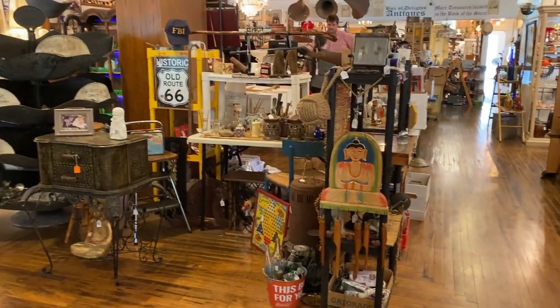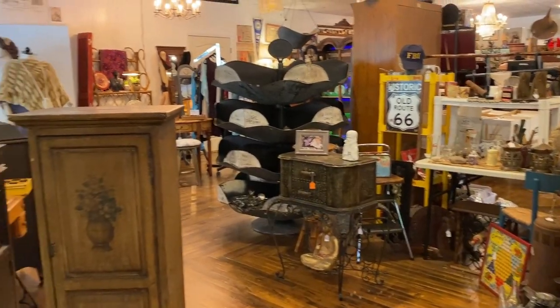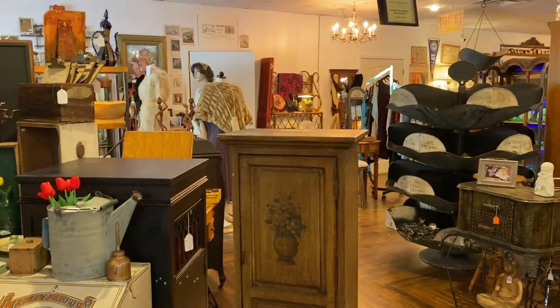Well, that's it guys — that is Box of Delights and Antiques.